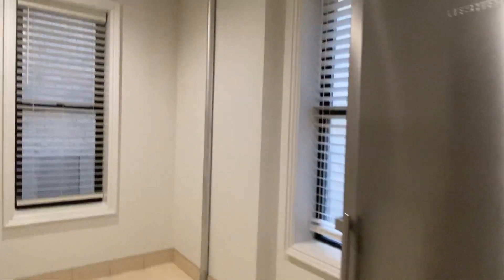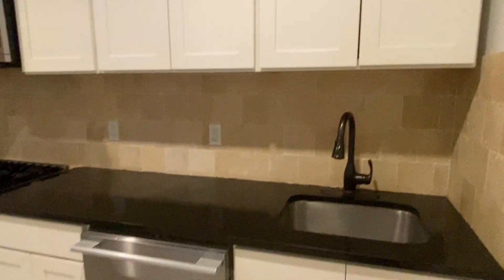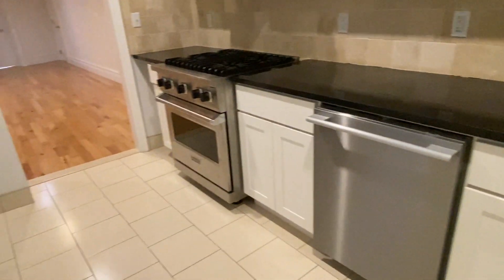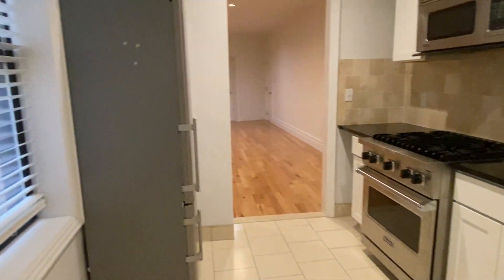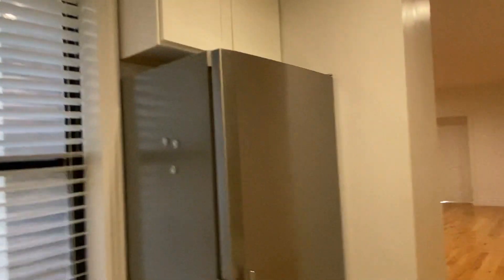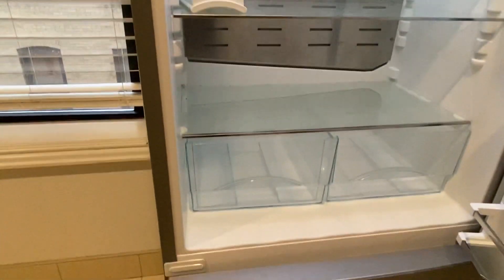First we're going into the kitchen. It is an eat-in kitchen — there's enough room here for a table. It has two windows and it's been recently renovated. You can see it has a stainless steel dishwasher, stove, and refrigerator — it's actually a Liebherr refrigerator.